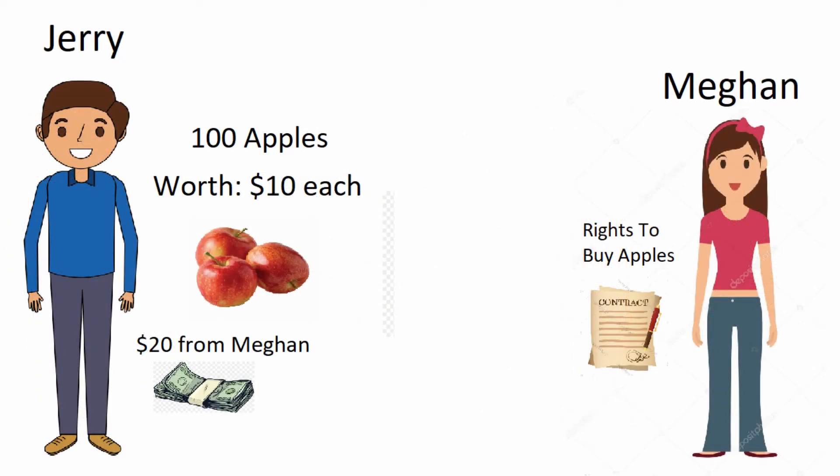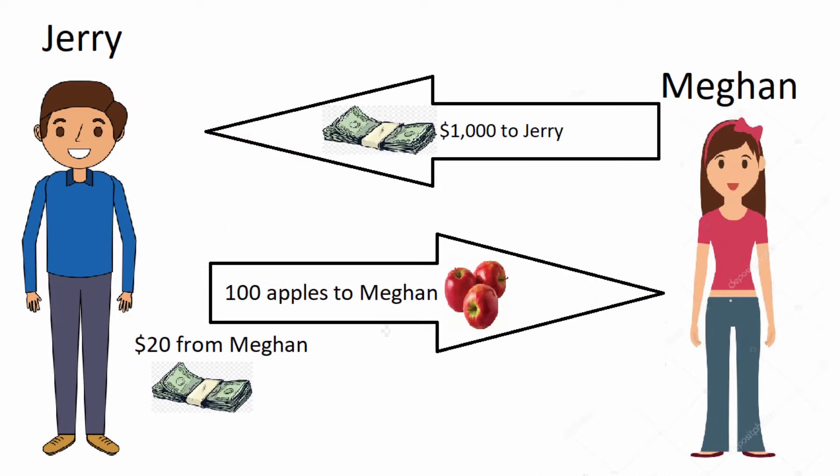In the third and final situation, let's say apples are still going for $10 an apple. At this point, Megan can either buy the apples from Jerry directly or exercise her right in the contract — but either way she would buy the apples for $10 an apple. Megan goes home with 100 apples, and Jerry goes home with $1,020 — $20 from the contract and $1,000 from the sale of 100 apples at $10 an apple.